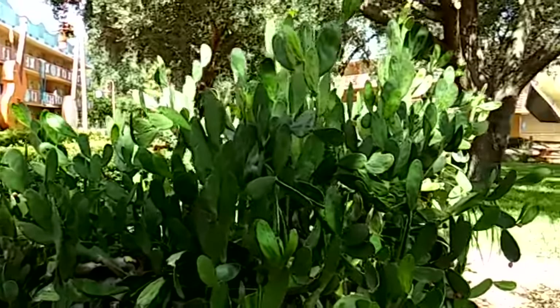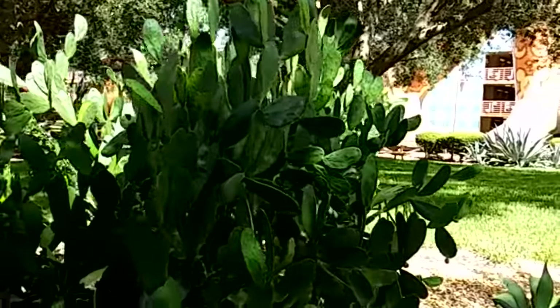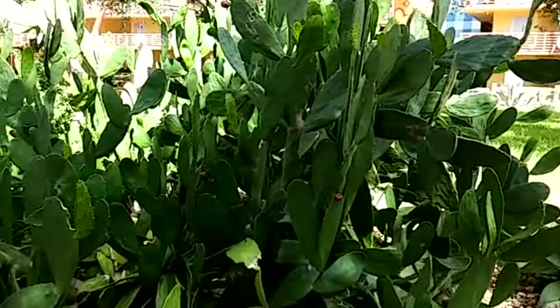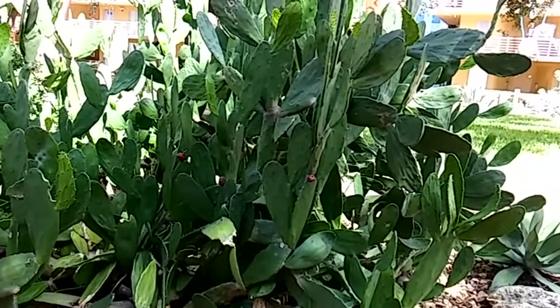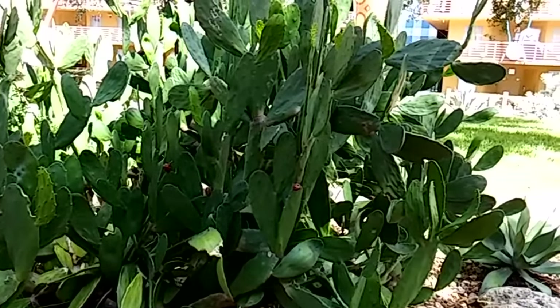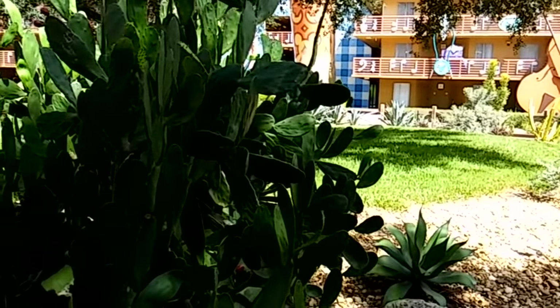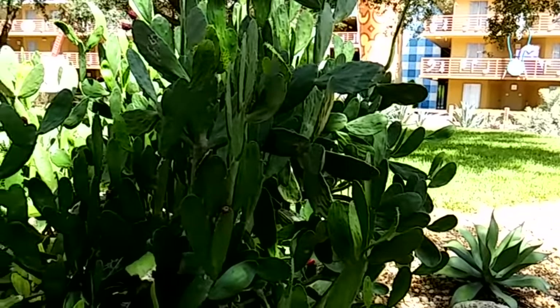Big old giant cactus bush. You do not want to get these stuck in your skin. When I was a child, I was at a friend's house — they had a big cactus bush just like this. I got a little too close to it and got thousands of little needles in my skin. It was not a fun experience.